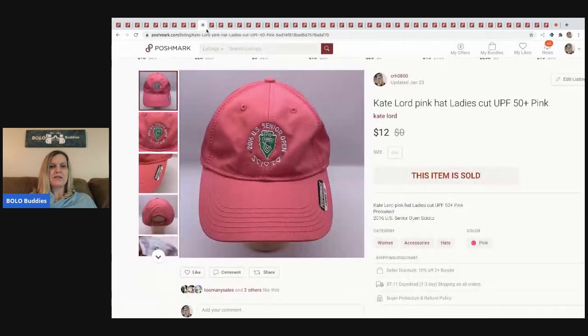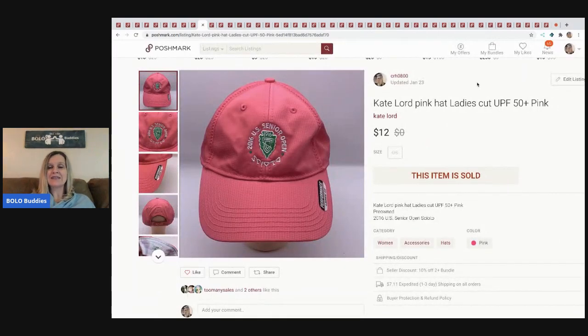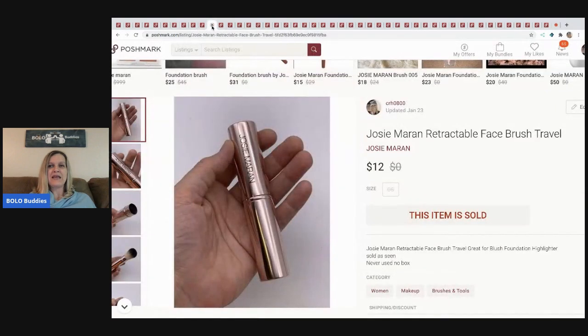The next item I sold is a Kate Lord pink hat. This is not something I would have picked up — it came from the free garage sale I went to where everything was free and I loaded up my vehicle. Definitely go check out that video if you haven't seen it because it was a gold mine. I wouldn't have grabbed this because it says 2016, but it just goes to show I don't know everything. I sold it for $12 since I got it free.